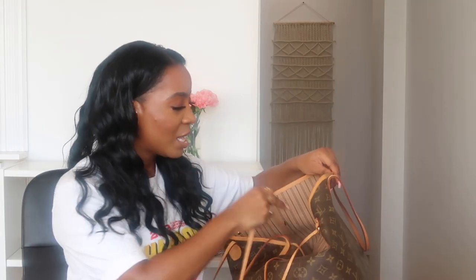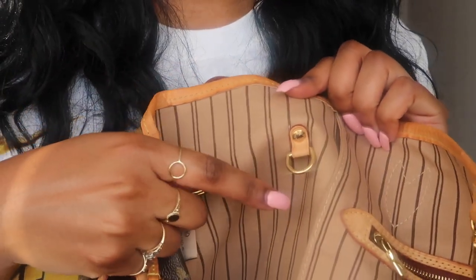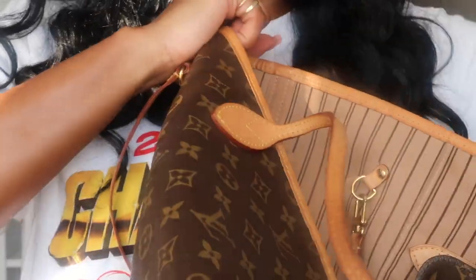This is the wristlet — it's kind of like a two-in-one. If you're deciding on purchasing the Neverfull, just know that it comes with a wristlet. This actually attaches to the inside of the bag via this D-ring right here — you take that and hook it on. And then I also have a hair tie. Always have a hair tie in your bag. I literally keep a hair tie in all of my bags because you never know when you just want to tie up your hair and be free.